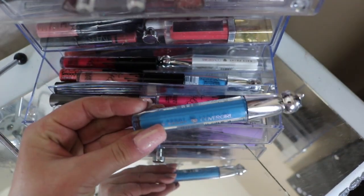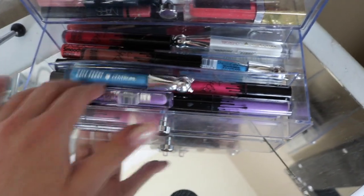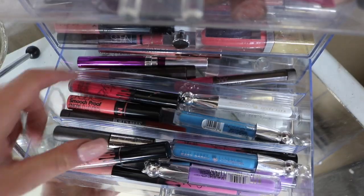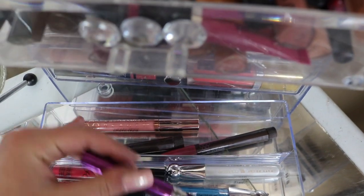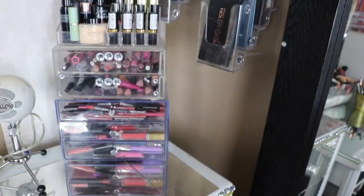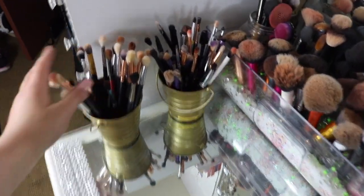This drawer here is all my Katy Perry lip glosses, Kylie, Laura Mercier, more Kylie, Katy Perry, Kardashian. So that is this drawer. These are all my brushes — here are my favorite blending brushes, and then just other random ones.